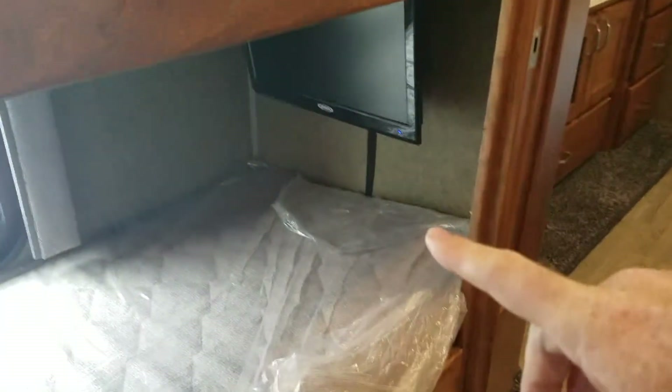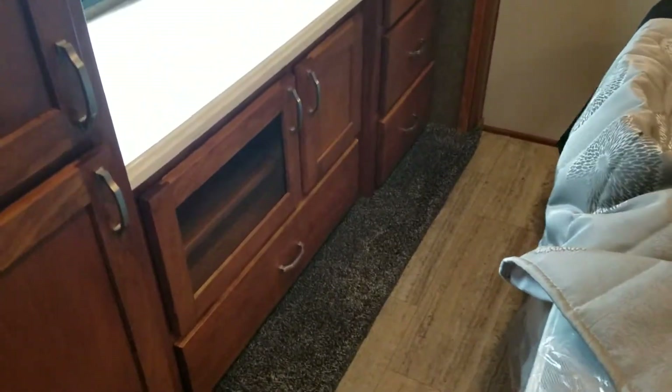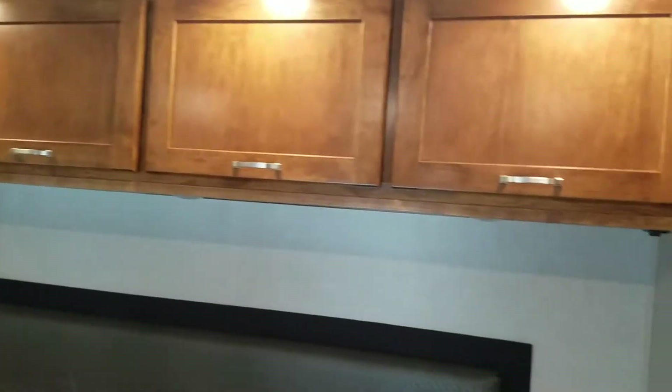There are nice wide bunks in here, and each person down here has their own TV set. There's a king-size walk-around bed — it's a really nice high-quality sleeper back here. There's another TV and a good amount of overhead storage throughout with nice good-looking wood.